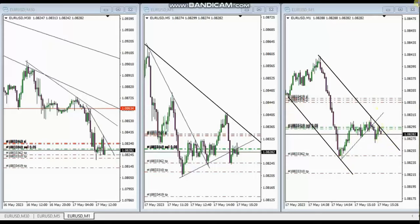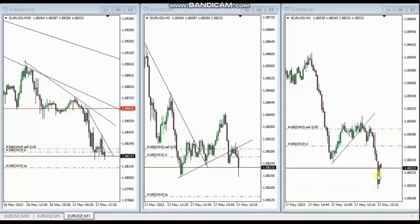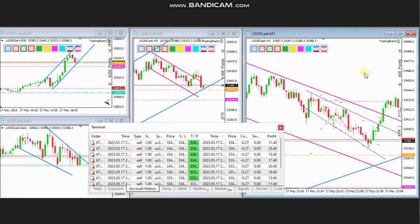Let's see the live trades. As you see, all the targets were reached and he closed them all with profits. Thank you MF for sharing your trades with us.